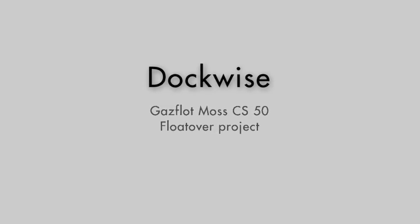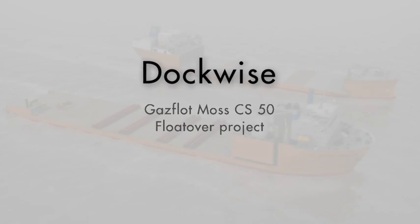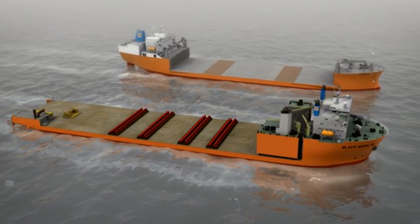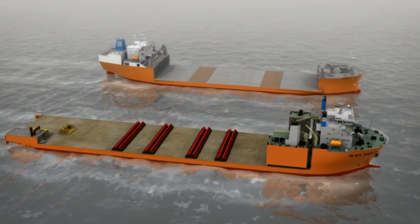DockWise presents the Goss Float Moss CS50 Float Over Project. The Goss Float Project includes a loadout operation of two different sections of a drilling rig at two distant locations.